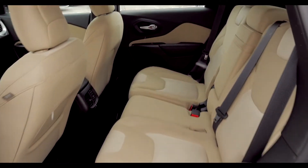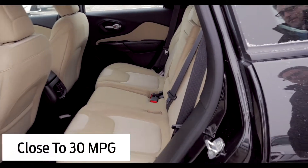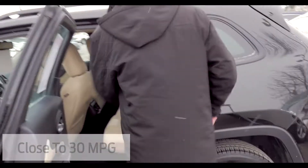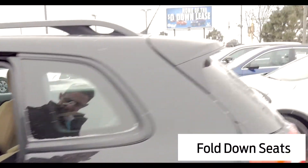Moving to the back — it's kind of a smaller size SUV, so you'll get great gas mileage with it, close to 30 miles to the gallon on the highway. To fold down the seats, there's a lever here on the shoulder. It's a 60-40 split, and the seats will lay flat for you just like that.